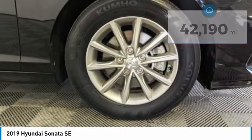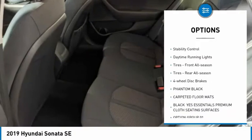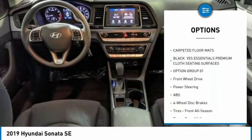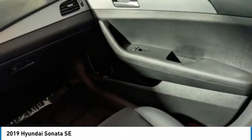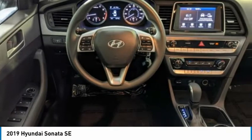Here are some of this vehicle's great options: tire pressure monitor, blind spot monitor, aluminum wheels, brake assist, traction control, stability control, daytime running lights, tires front all season, tires rear all season, and four-wheel disc brakes.